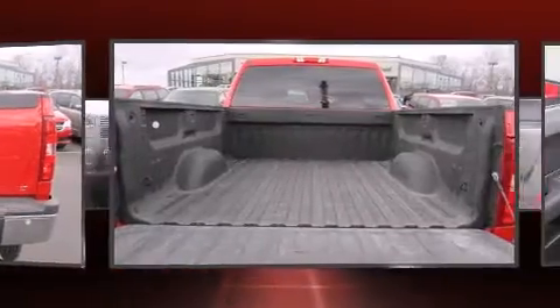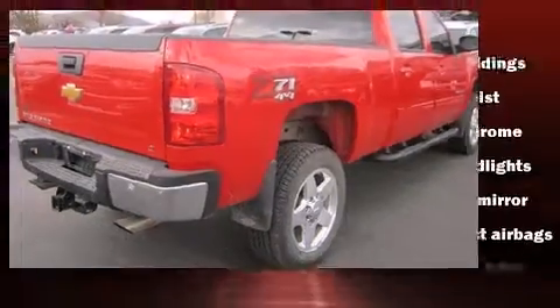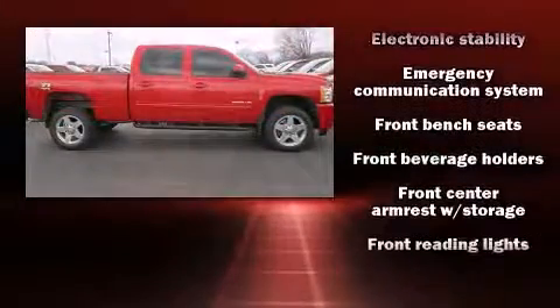Chevrolet prioritized fit and finish as evidenced by a tachometer, variably intermittent wipers, a rear step bumper, fully automatic headlights, and power windows.